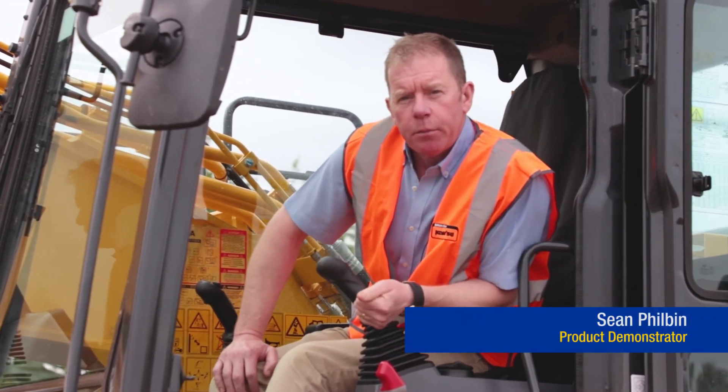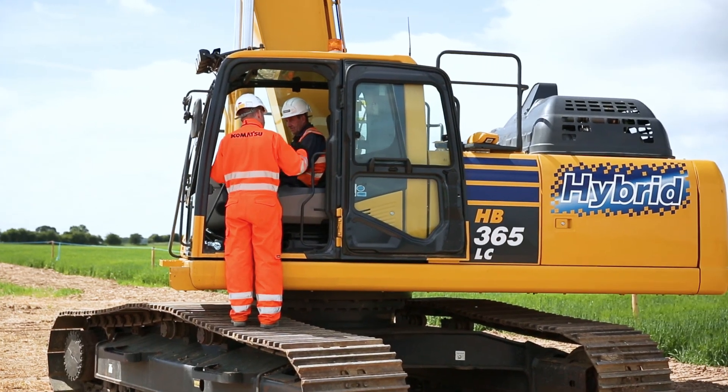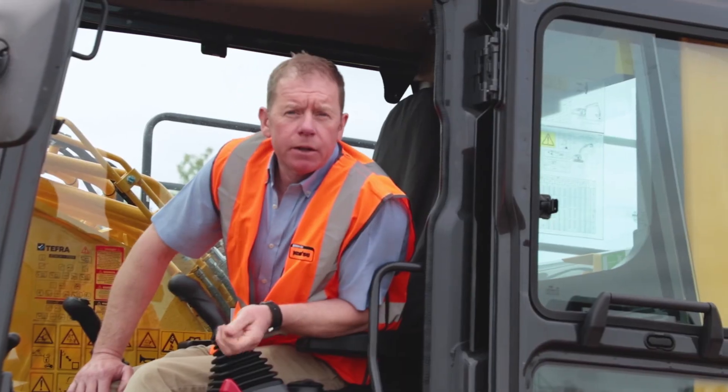Hi, I'm Sean Philbin. I'm a product demonstrator for Marubeni Komatsu. We're here today to give an overview of Komatsu's hybrid excavators from an operator's perspective.